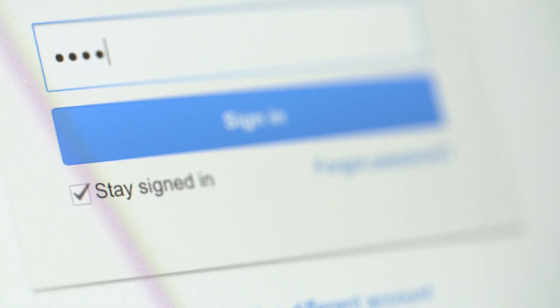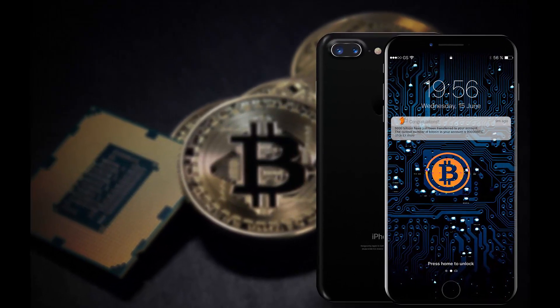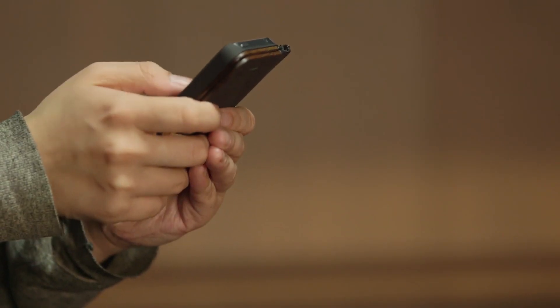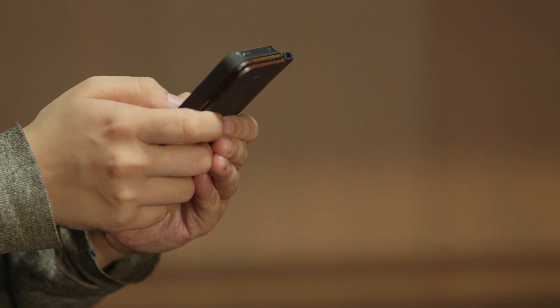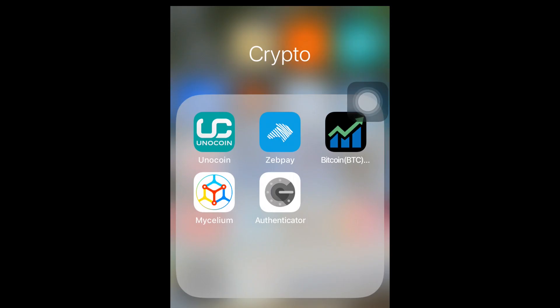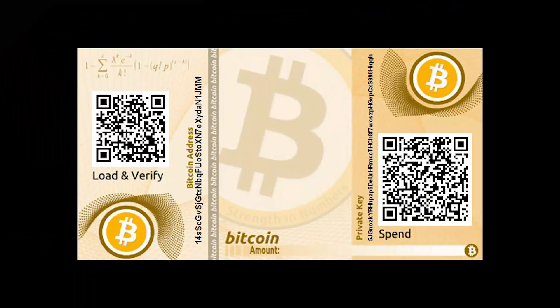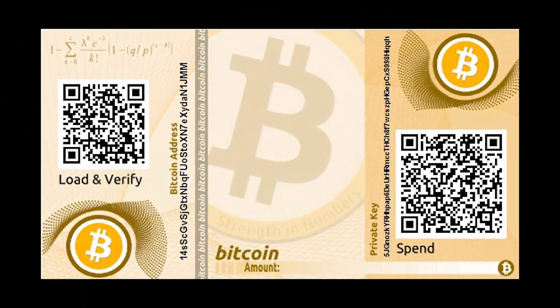A hot wallet refers to an app on the phone or the computer for keeping bitcoins. Most Bitcoin wallet apps out there belong to this category. Bitcoins are easy to spend from these wallets, but they are highly vulnerable to hackers. Hot wallets are good for small amounts and day-to-day spending. My favorite hot wallet is Mycelium.